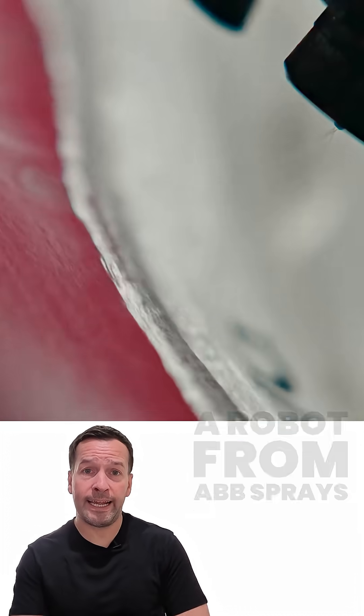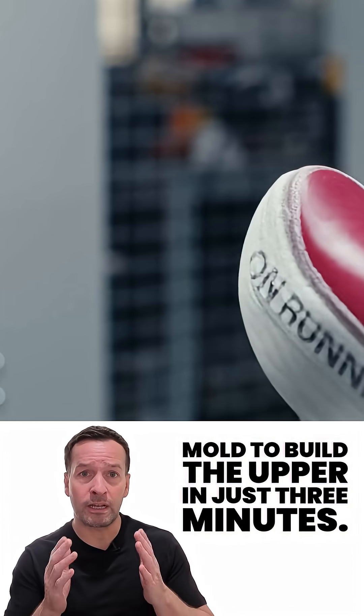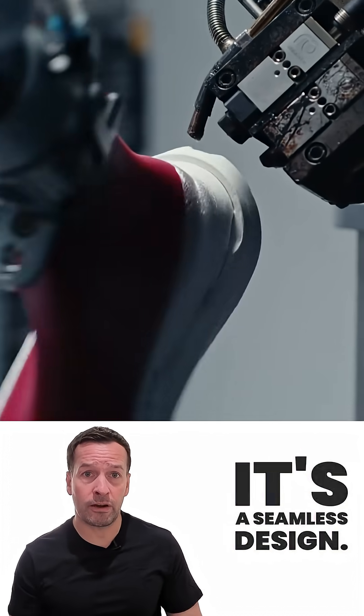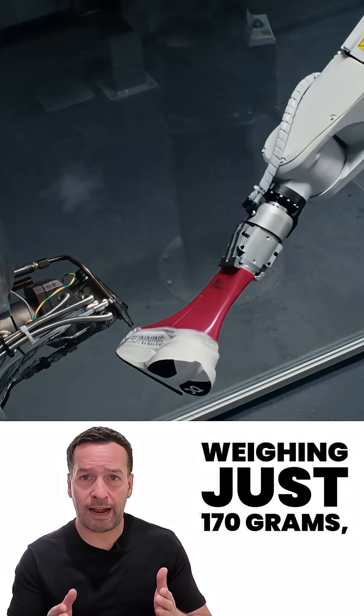Using cutting edge tech, a robot from ABB sprays a super thin, durable plastic thread around a shoe mold to build the upper in just three minutes. No stitching, no glue — it's a seamless design you simply pull on like a sock. The result: a feather-like competition shoe weighing just 170 grams.